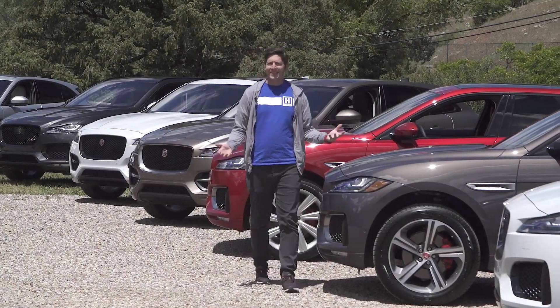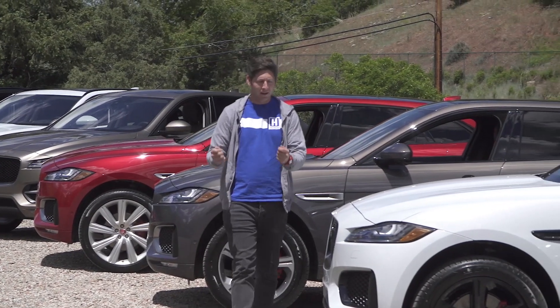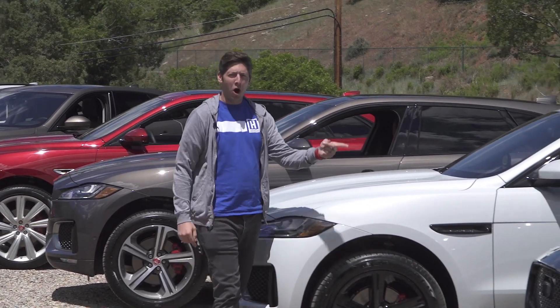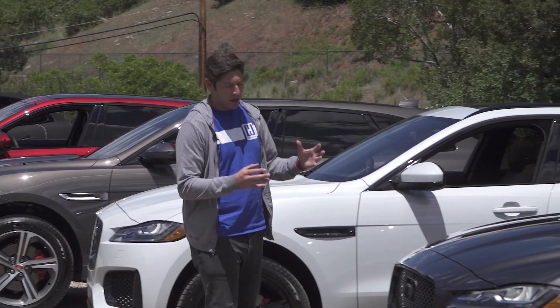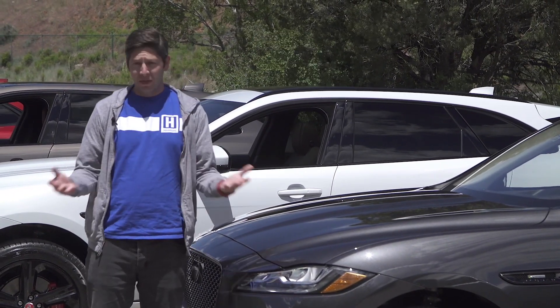The other day we took a look at Jag's new XE sedan — that's a fun car, but it's not going to be the volume king. This is the all-new F-Pace. It's Jaguar's compact luxury crossover, and we're going to dive in and see what this means for the brand and the future.